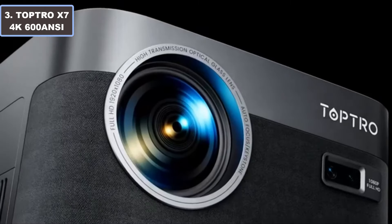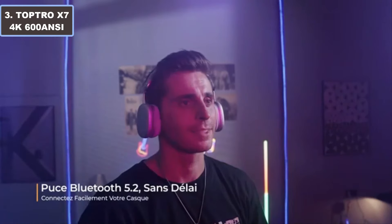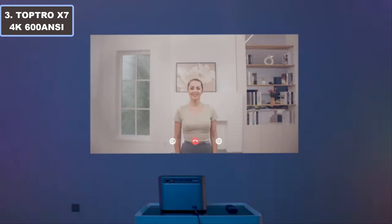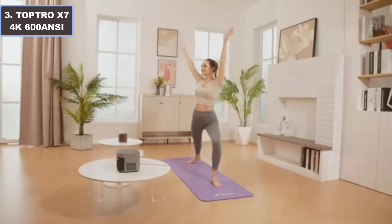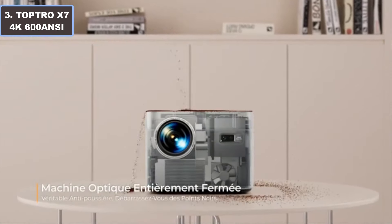With Wi-Fi and Bluetooth connectivity, this smart projector offers seamless access to your favorite streaming platforms like Netflix and YouTube. Its 600 NIT brightness ensures vivid images even in well-lit environments, while the dustproof design guarantees durability. Enjoy flexible installation with 50% zoom capabilities, making it perfect for both indoor and outdoor use.